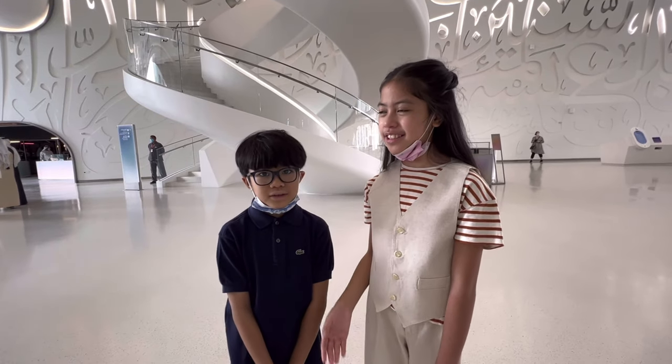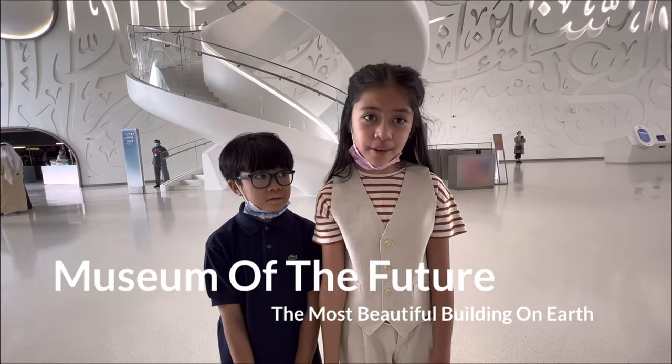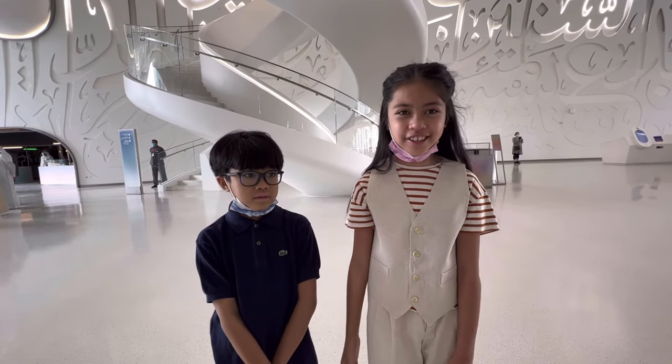Hello everybody, I am Isla and this is Koko. We are here inside the Museum of the Future, the most beautiful building on earth.